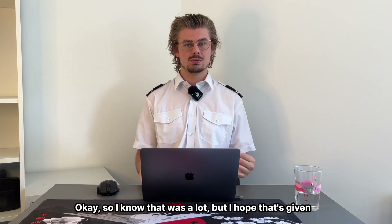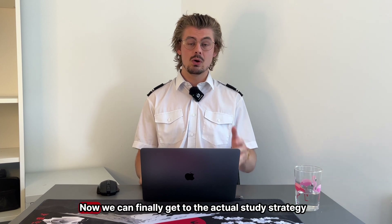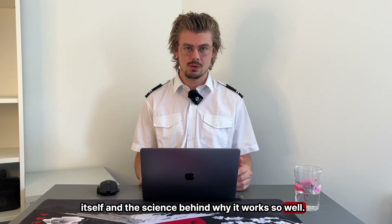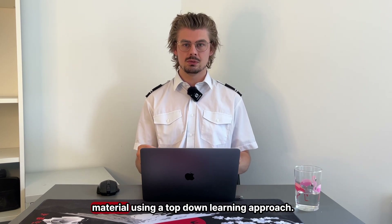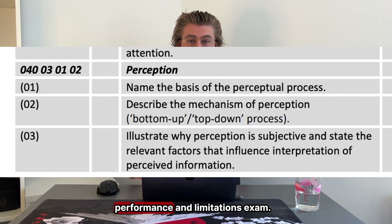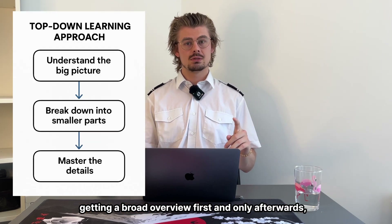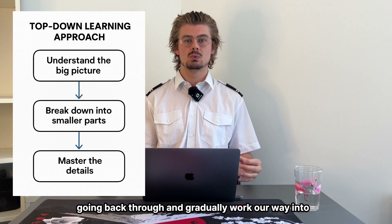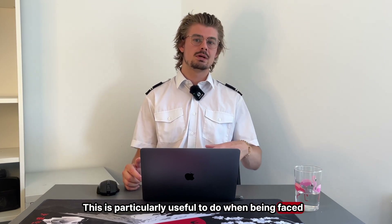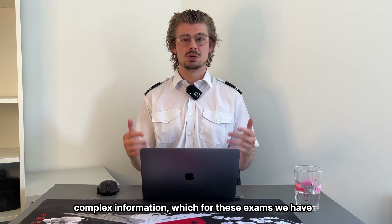Now let's move on to step two: learn the material. I hope that's given you the best possible foundation for your upcoming studies. We're going to start by learning and understanding the material using a top-down learning approach — you might recognize this concept from the human performance and limitations exam. All it means is that we're going to start each topic by getting a broad overview first, and only afterwards go back through and gradually work our way into the more complex details. This is particularly useful when faced with a large amount of information or very complex information, which for these exams we have both.